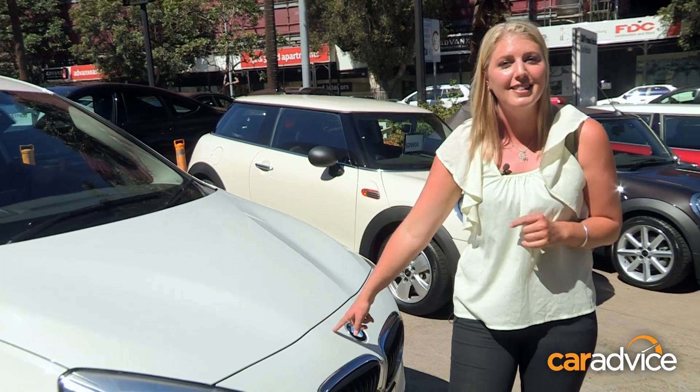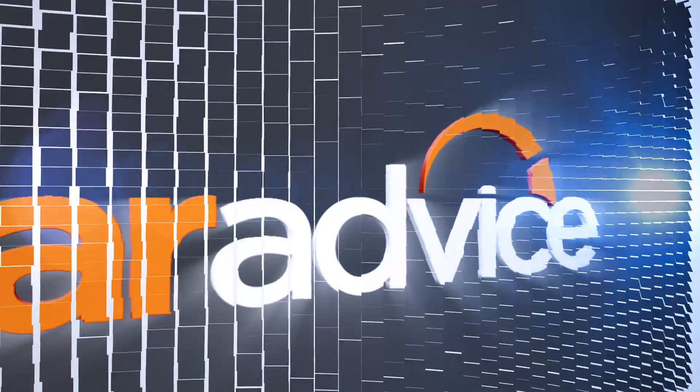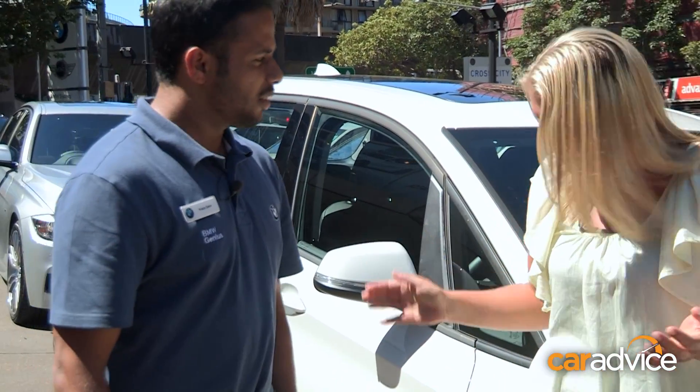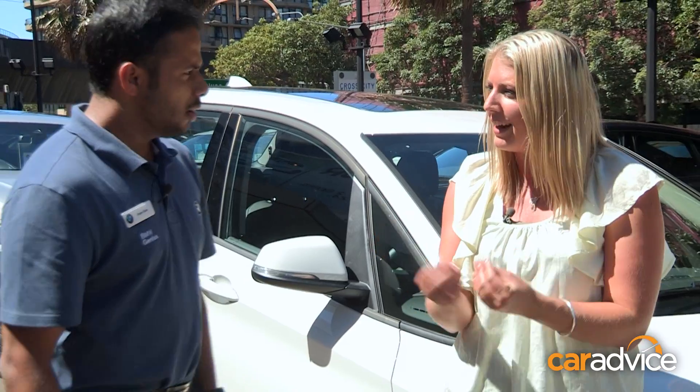I'll need a car — I think I'll take this one — and a drill. So essentially, run-flat tyres are self-supporting, meaning that if you do get a puncture, you can keep driving without the rims touching the road. But to give us a bit more of a detailed explanation, this is Prabs, a BMW genius here in Sydney. Now Prabs, explain to me what are run-flat tyres and how are they made?